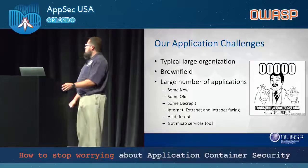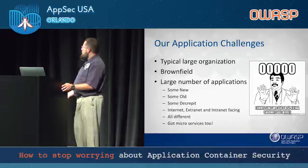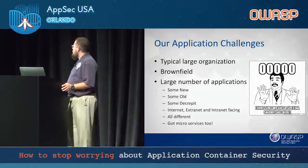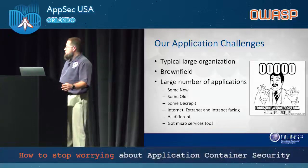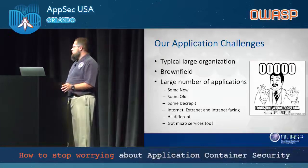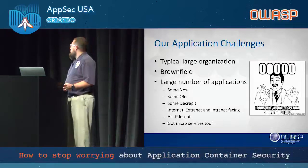Our application challenges: we're a typical large organization. We have mainframe, a lot of .NET, a lot of Java, a lot of legacy, and of course new development too — some new, some old, some really decrepit. Internet, extranet, external facing, facing other external agency partners, also facing other countries querying us. And we have microservices too.